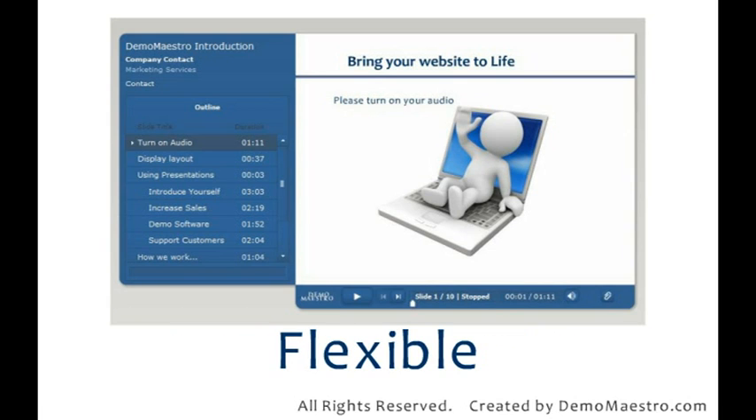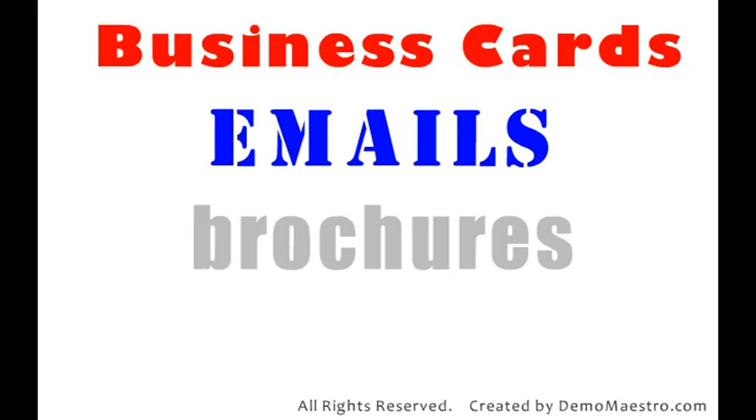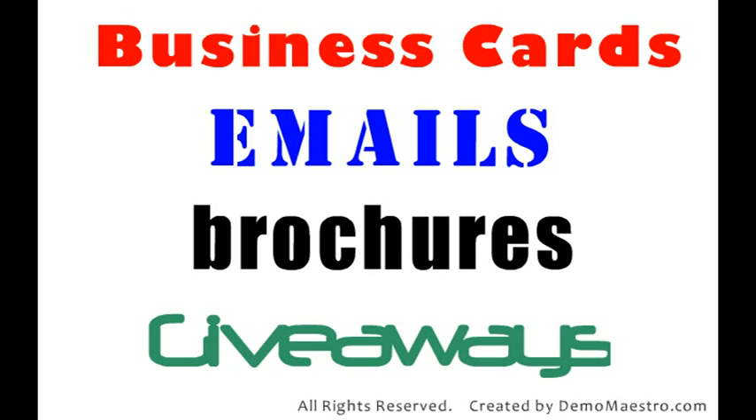Presentations like this are flexible and far easier to update than printed materials or relaunching your website. You already have the website URL on every business card, email footers, brochures, every communication. So a presentation from your homepage maximises the value of your previous expense.